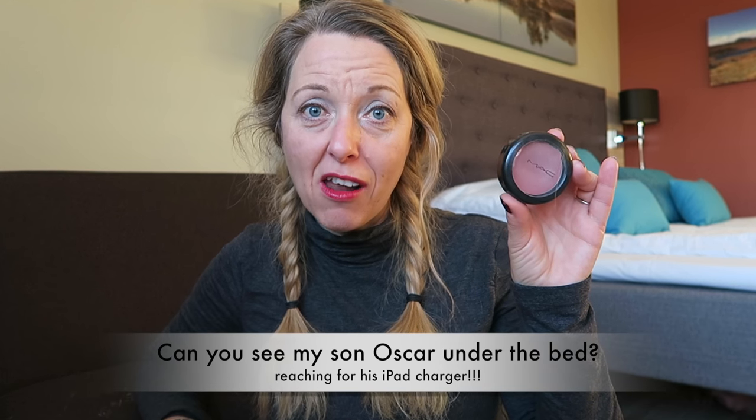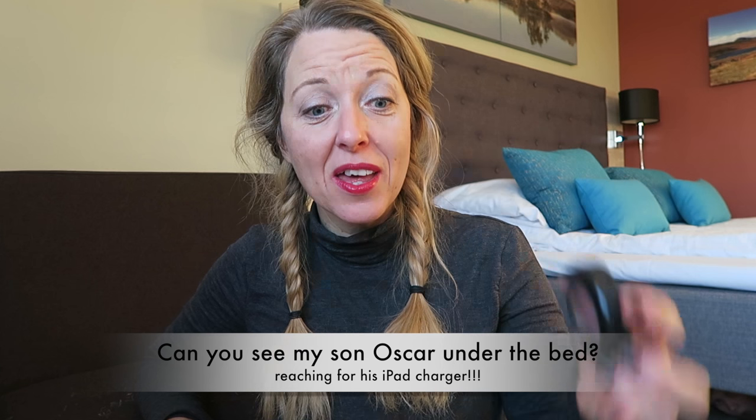For blush, I've been using a cream blush while skiing. The one I've been using — I think it might be discontinued — is called Brit Wit. I really like the color and it lasts well on the slopes.